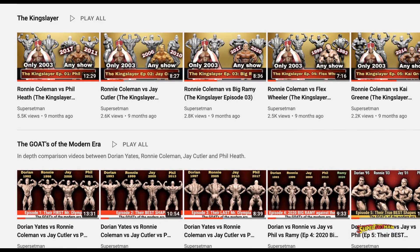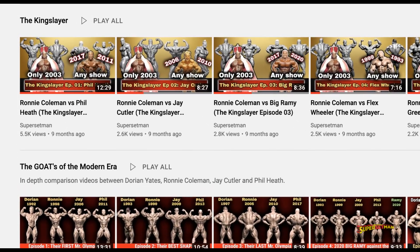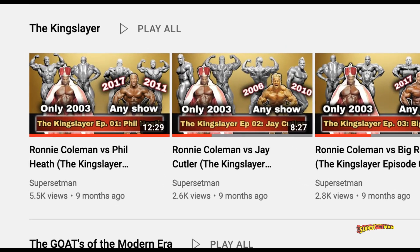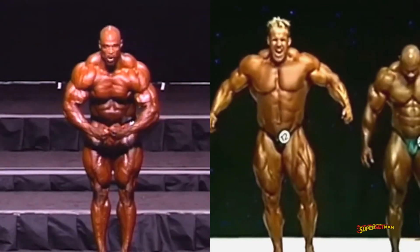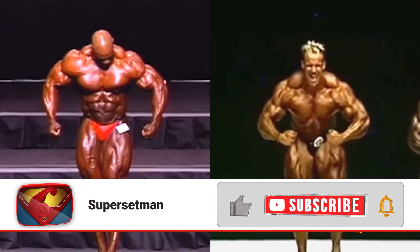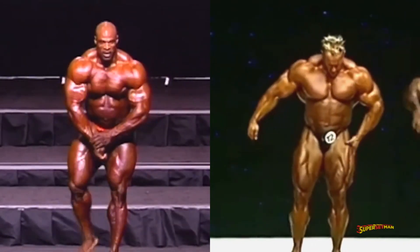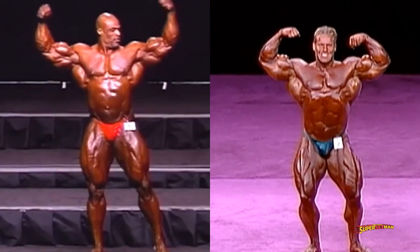The Kingslayer is a series on this channel where we're looking for the potential bodybuilder who can defeat Ronnie Coleman's most dominant physique by using multiple versions for each mandatory pose, depending when and where he looked the best. What's different this time is that for each pose we're gonna use video footage instead of still pictures. The downside is that footage is usually of lower quality, but looking at two bodybuilders flexing in video footage is always more reliable than a still photo when trying to decide who is the best.